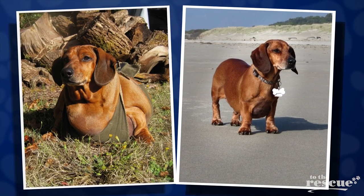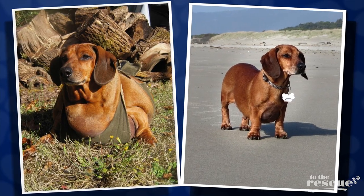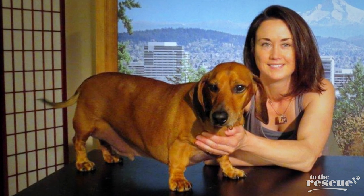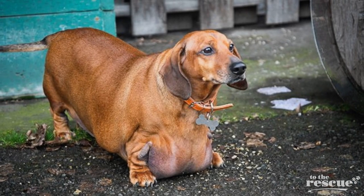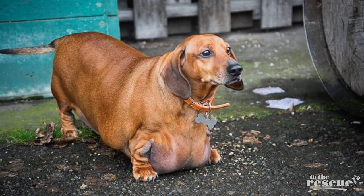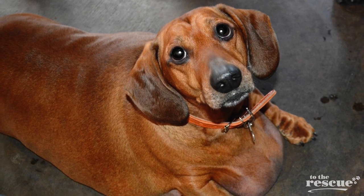He was able to lose 1.35 pounds per week for 52 weeks — slow, safe, effective weight loss — which is what's important. You never want to lose weight really fast. When he was about 38 pounds, Obie still had weight to lose but his skin was so loose that every step he would take he would step on it and it just kind of got in the way.